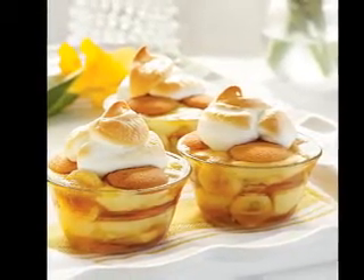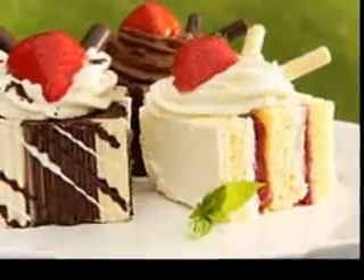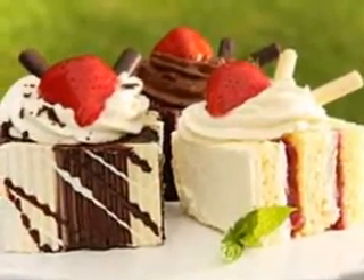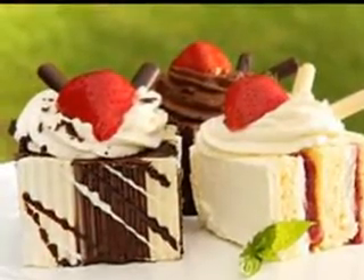You can tweak dessert recipes to make them even nicer, and your family will definitely be impressed when you present them with something you made lovingly yourself. Begin with no-bake desserts for simplicity — some of the easiest desserts to make are those that do not need baking.